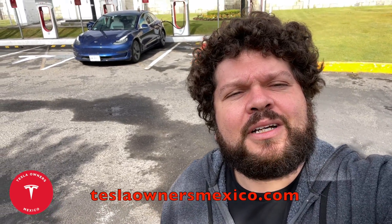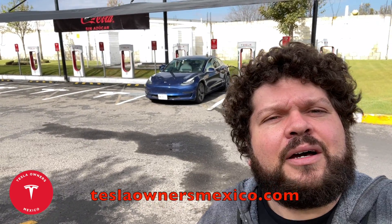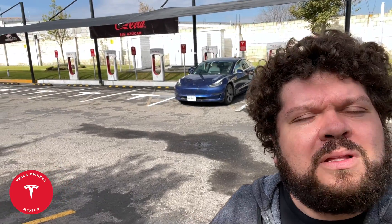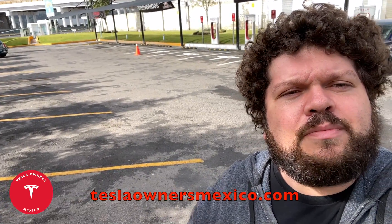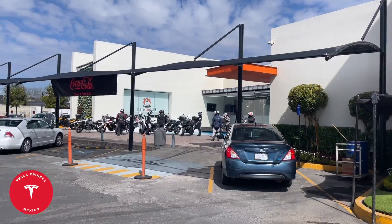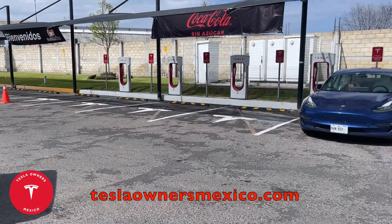Hi Jack and Jesse, this is Saldo Rosas reporting from the Tamascal Cingo Supercharger. It's a six-stall Version 2 location, conveniently located right next to the freeway on the Morelia route back from Mexico City towards Morelia. This location is next to a rest stop that has restaurants and a convenience store.